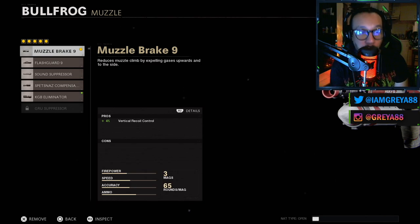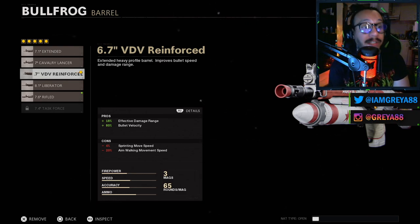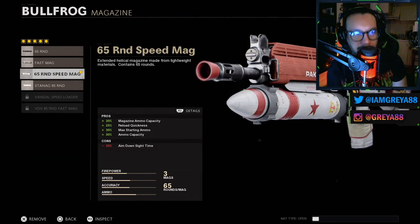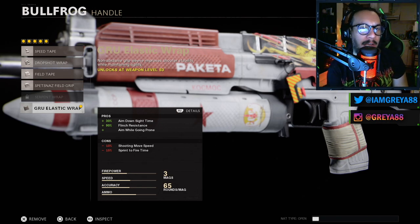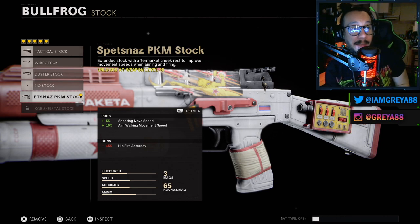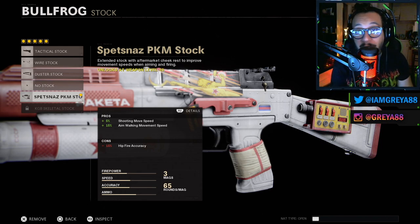For the Blast Radius Bullfrog blueprint: on the muzzle, the Muzzle Brake for vertical recoil control. The barrel is the 6.7 VDV Reinforced — 18% effective damage range, 80% bullet velocity, negative 4% sprint move speed, negative 20% aim walking movement speed. The magazine is the 65 Round Speed Mag — great on the Bullfrog. The handle is the Grue Elastic Wrap: 30% aim down sight time, 90% flinch resistance, and you can aim while going prone, meaning you can drop shot — though it has negative 10% shooting movement speed and negative 15% sprint-to-fire time. Last is the Spetsnaz PKM Stock: 5% shooting movement speed and 15% aim walking movement speed, with negative 15% hip fire accuracy.